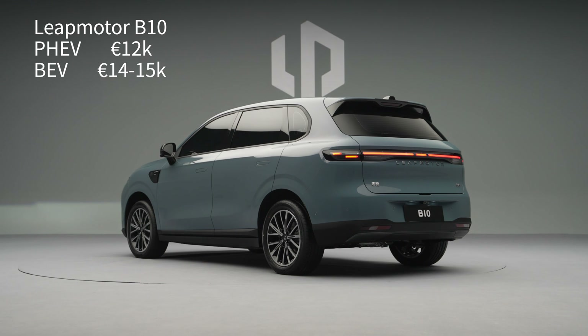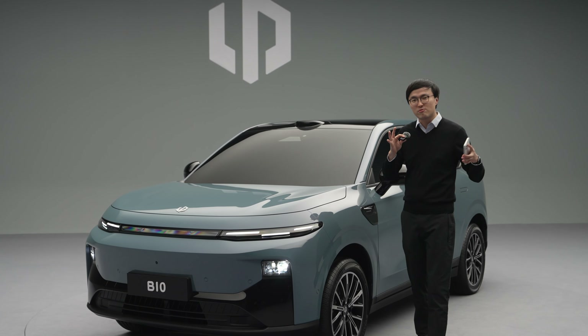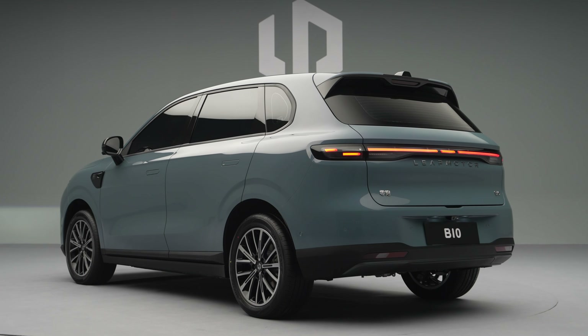We have very limited information — we don't even know how big this car is. I roughly measured it: it's roughly a 4.5 metre long, maybe 1.85 metre wide compact SUV.